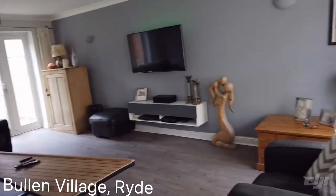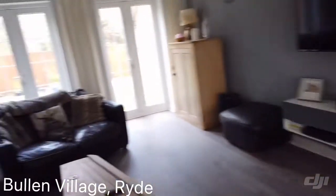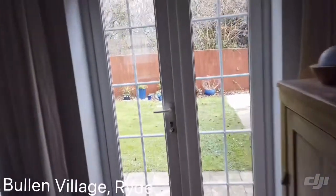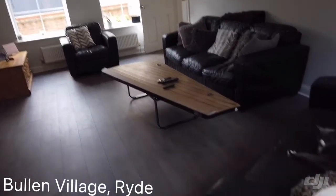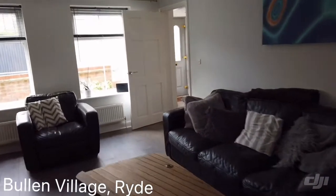The lounge runs all the way from front to back. You've got double-glazed windows to the front and a double-glazed door to the rear garden — I'll give you a sneak peek of this garden; it's lovely. You can see that you're not overlooked at all from the back. Perfect size.